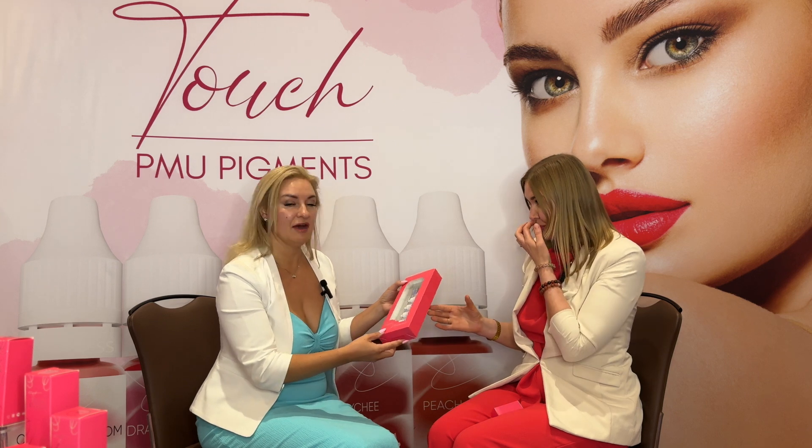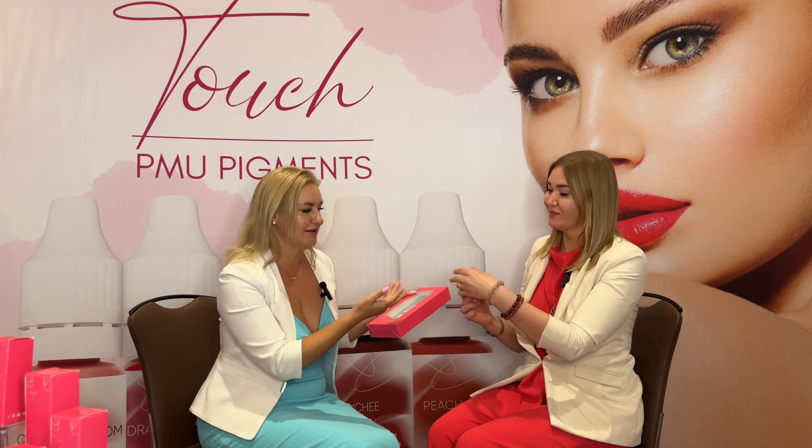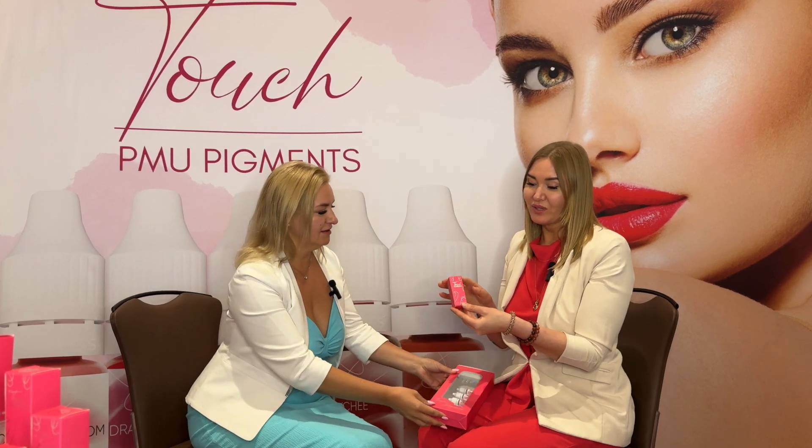It's very good that you have pigments for all techniques and procedures — for eyebrows, lips, eyeliner, and dark lips neutralization as well. Could you please show me how it looks in the box when you buy a single? Yes, if you buy a single bottle, we pack it in this type of box.